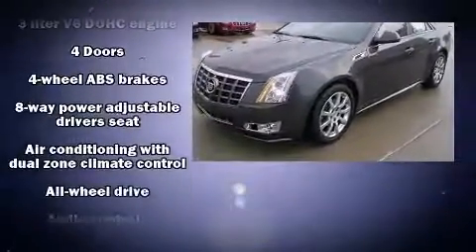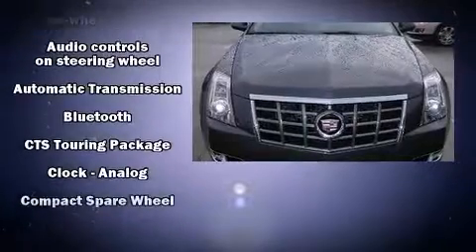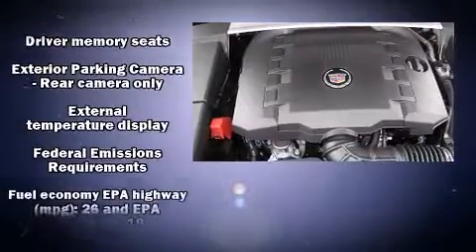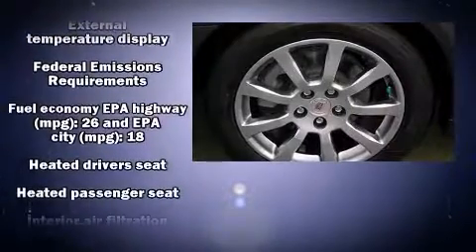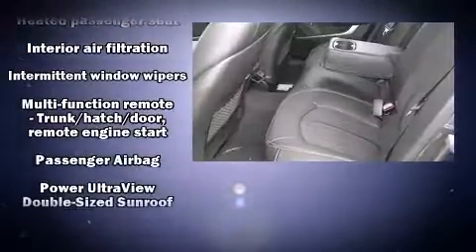Passengers are protected by various safety and security features including dual front impact airbags, front side impact airbags, traction control, brake assist, anti-whiplash front head restraints, ignition disabling, OnStar, and four-wheel disc brakes with ABS.